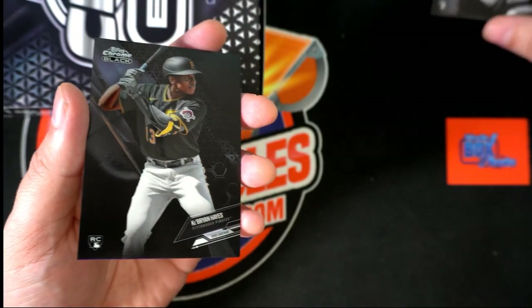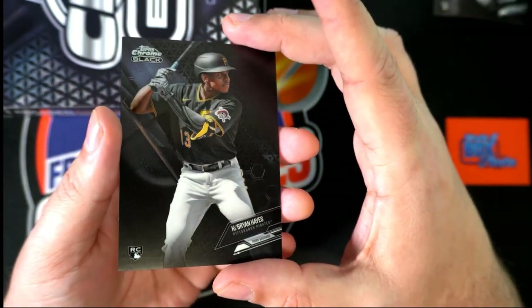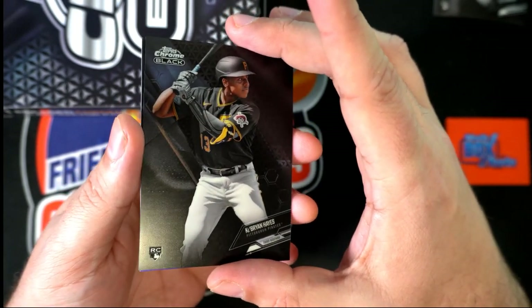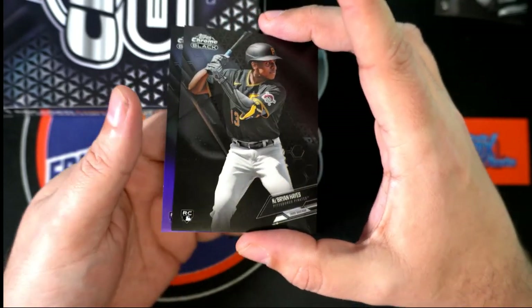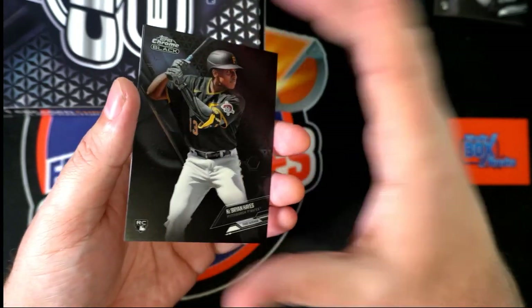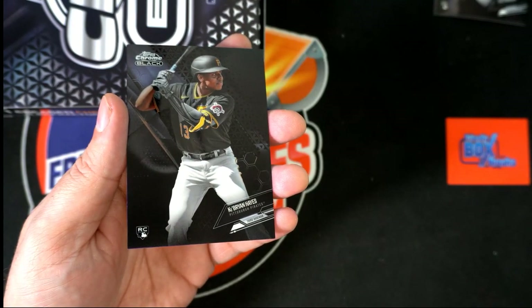Speaking of Hayes — another one of the top rookie cards comes out in our Episode 106 box. Nice hit. We got some color, and it's another rookie. So this ends up being an all-rookie box — all-rookie box.